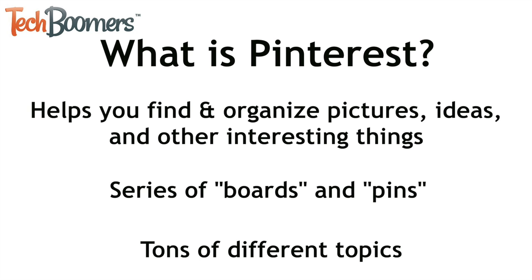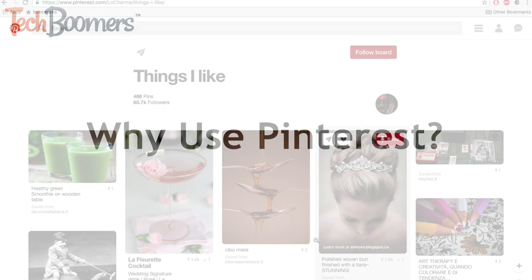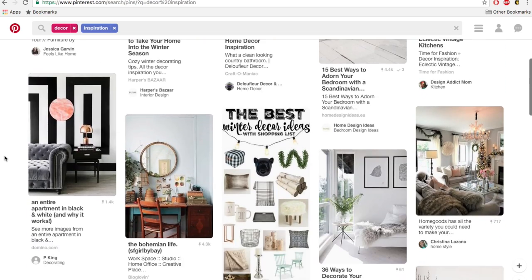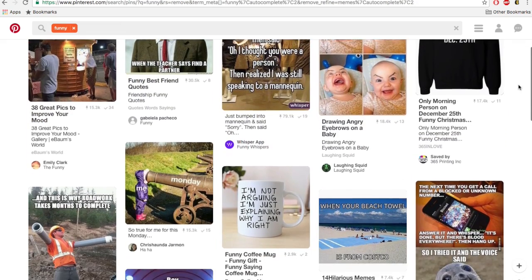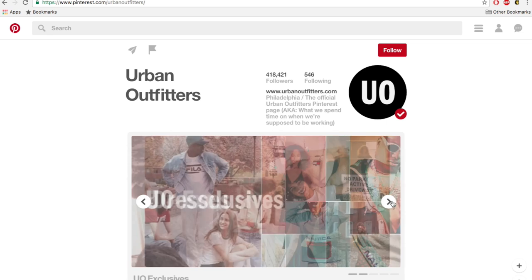There are tons of different topics of boards on Pinterest, so you're sure to find something that interests you. So why should you use Pinterest? There are lots of reasons people like to use Pinterest. You can use it to show off things you like, to find inspiration for art or decorating, to find new recipes to try, or to discover travel destinations. Some people use Pinterest to find things to make them laugh, and businesses can even use Pinterest to advertise and promote themselves to potential customers.